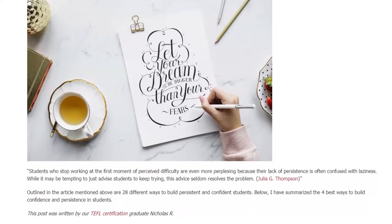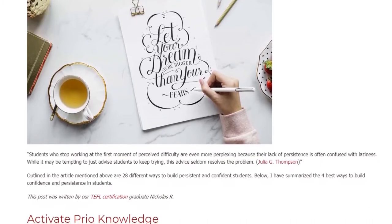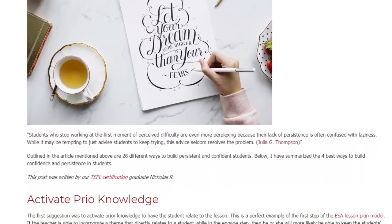Julia G. Thompson outlined in the article mentioned above 28 different ways to build persistent and confident students. Below, I have summarized the 4 best ways to build confidence and persistence in students.